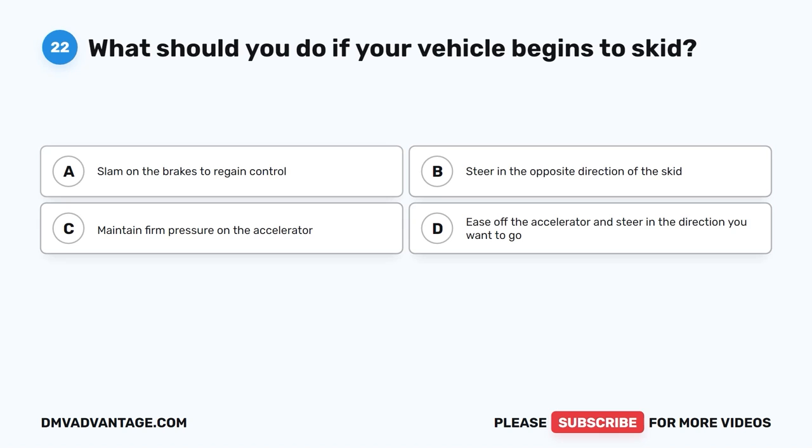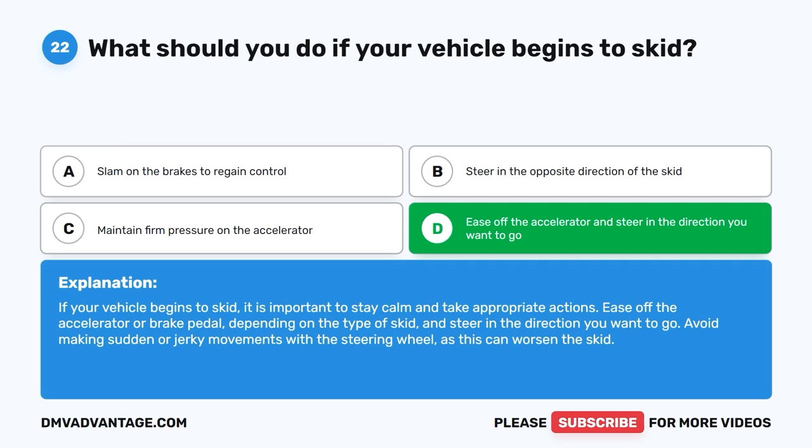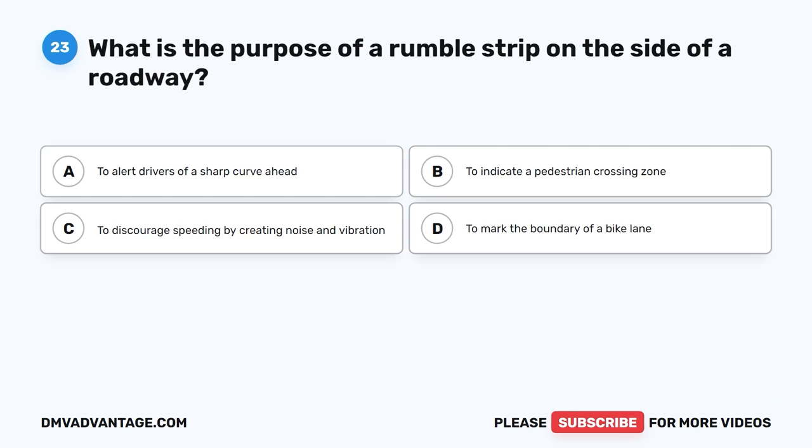Question 22: What should you do if your vehicle begins to skid? The correct answer is D, ease off the accelerator and steer in the direction you want to go. If your vehicle begins to skid, it is important to stay calm and take appropriate actions. Ease off the accelerator or brake pedal, depending on the type of skid, and steer in the direction you want to go. Avoid sudden or jerky movements with the steering wheel, as this can worsen the skid.